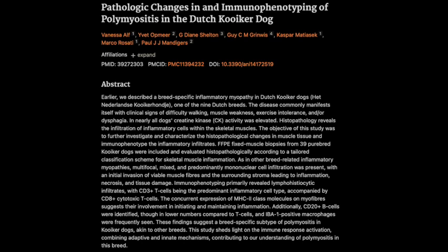Before we get too lost in the cellular weeds, let's zoom out for a second. We know PM affects other breeds too, like Hungarian Vizslas. One of the interesting things about PM in Kooikers is that it doesn't seem to target specific muscle groups. In Vizslas, we often see certain muscles being more affected than others, but this study suggests that PM in Kooikers might have a more generalized presentation.